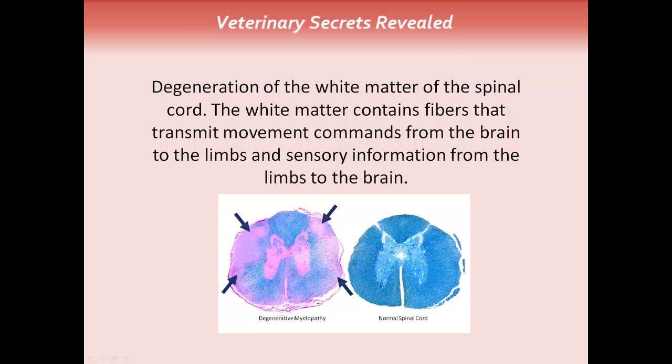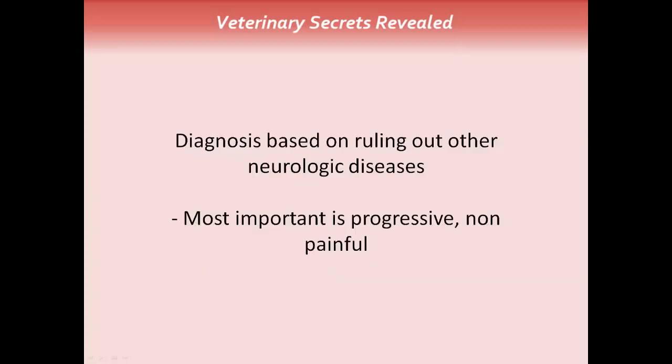This is an x-ray of my dog Jesse's back. On it you can see he does have some changes within his spine. If you look at the front upper part of the lumbar vertebrae, you'll see fusion between those vertebrae — that's a condition called spondylosis. But that condition won't explain his progressive weakness or the other neurologic changes like knuckling. There is degeneration of the white matter of the spinal cord, which contains fibers that transmit movement commands from the brain to the limbs and sensory information from the limbs to the brain. That's why when I bend Jesse's foot for the proprioceptive knuckling test, he doesn't respond — those fibers are not working and not sending correct signals. The diagnosis is based on ruling out other neurologic diseases, and the most important key finding is that it's a progressive, non-painful disease.